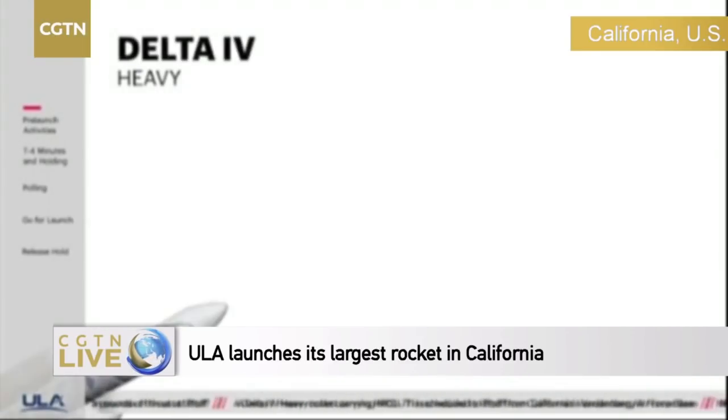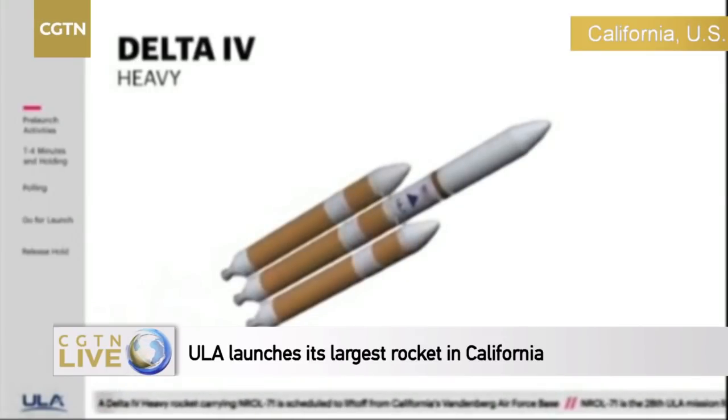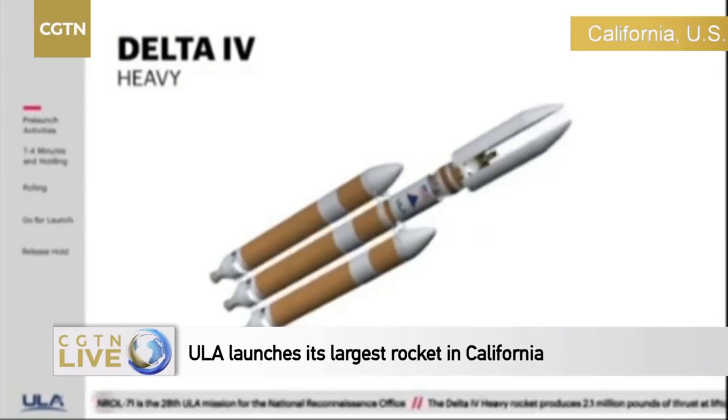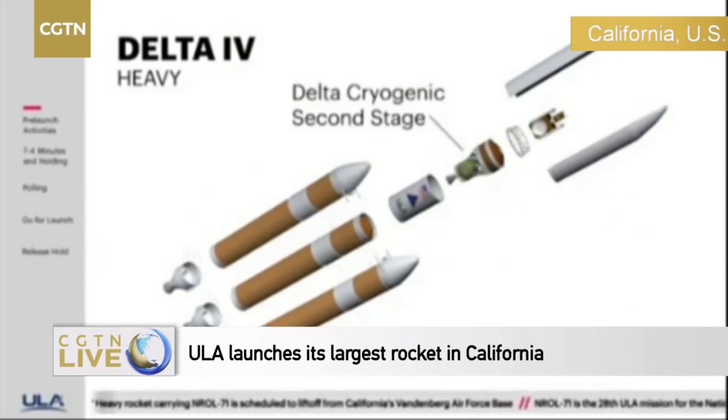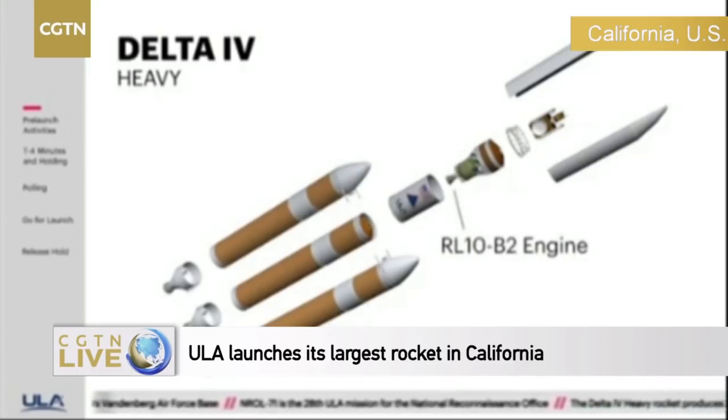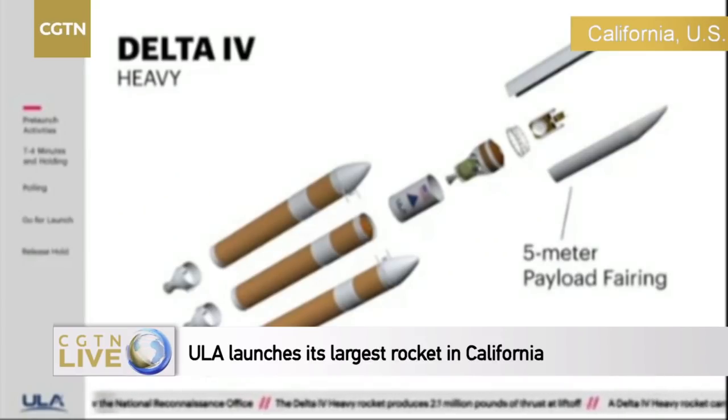This is the 38th Delta IV launch since the inaugural flight in 2002, and the 11th flight of the heavy configuration. Produced in Decatur, Alabama, the Delta IV Heavy — the nation's proven heavy lift launcher — is comprised of three common booster cores, each powered by Aerojet Rocketdyne RS-68A engines, and a Delta cryogenic second stage powered by an Aerojet Rocketdyne RL-10B-2 engine. The NRL-71 payload is protected during ascent by a 5-meter diameter payload fairing.